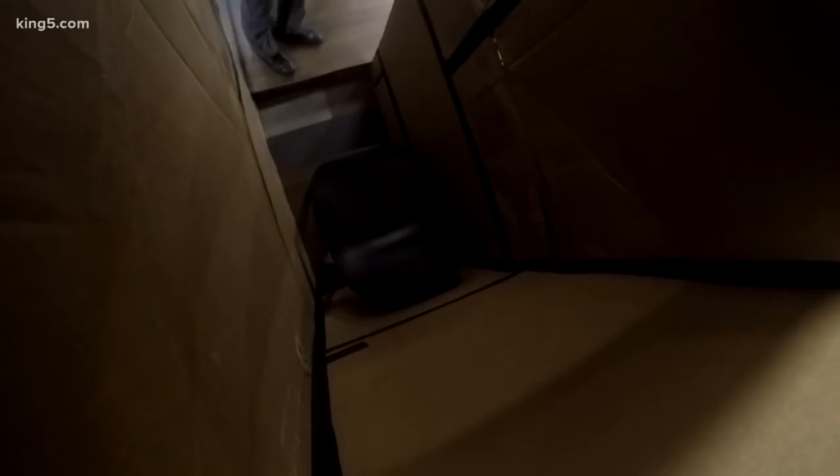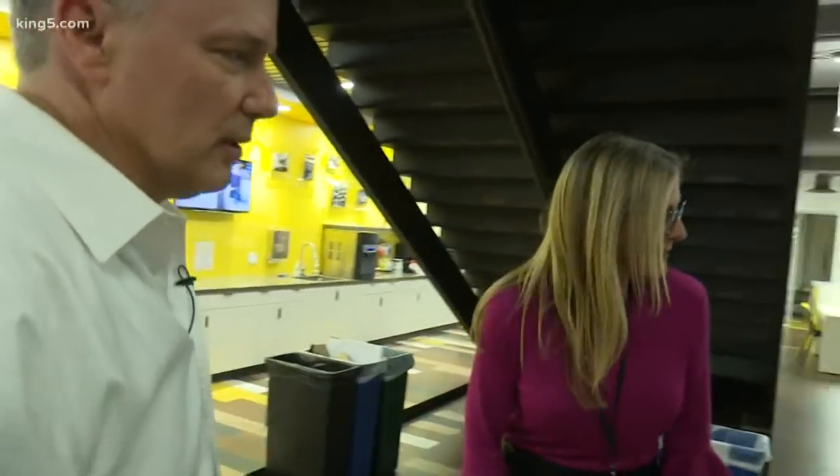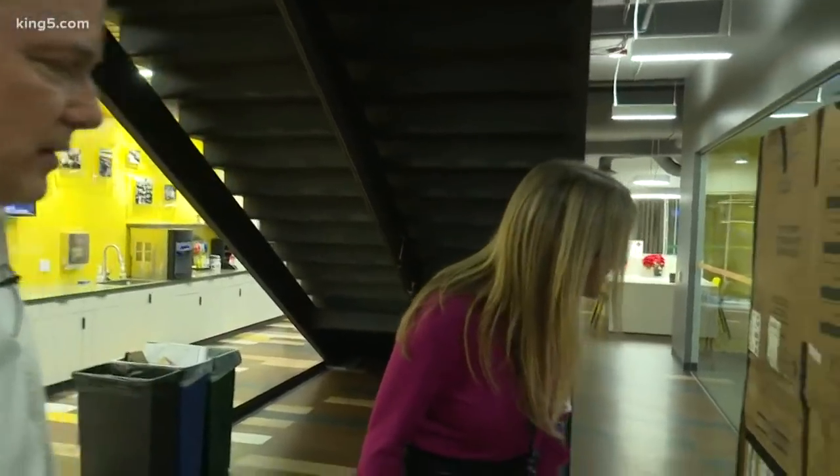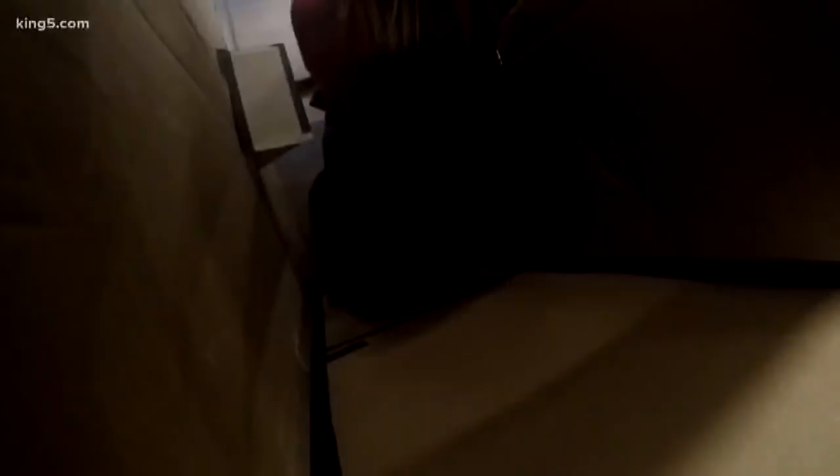This is the whole restroom? Yeah. I'm a pretty big guy. Here's our sink. Kim, you travel a lot on your junkets — give me your professional opinion of the size of this restroom. It's cozy. Sit and wash your hands at the same time. I don't know if that's how you're supposed to do it.